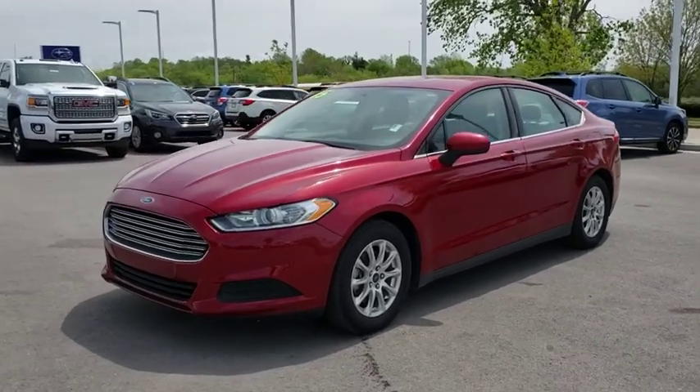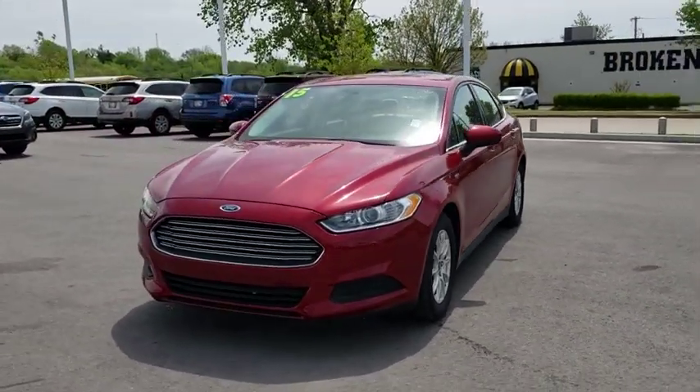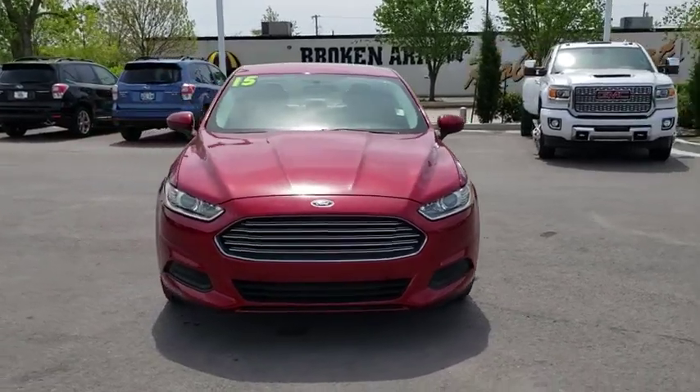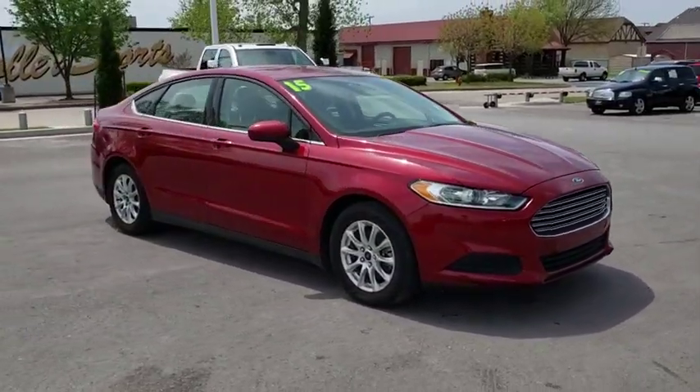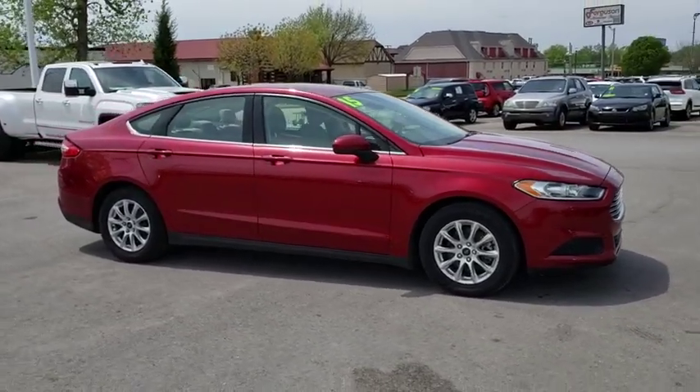The 2015 Ford Fusion. You can have both impressive power and great economy in a Fusion. This vehicle has less than 70,000 miles. Here are some of this vehicle's great options.